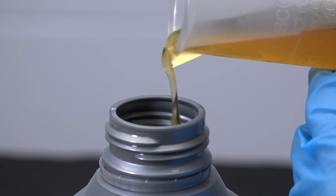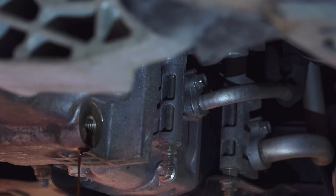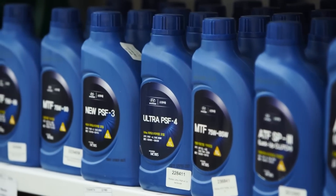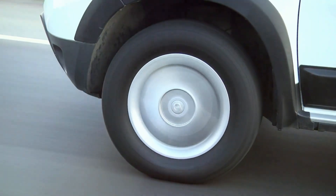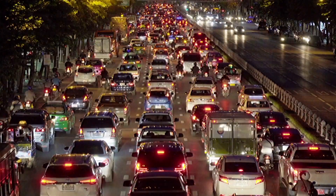The temperature factor — why heat and cold matter. One of the biggest advantages of synthetic oil is its superior performance at temperature extremes. In freezing temperatures, synthetic flows faster, protecting engine parts during cold starts. And during scorching summer heat or heavy-duty driving, synthetic oil resists breakdown better than conventional oil. High-mileage cars, towing, racing — synthetic is a no-brainer in these cases. According to testing from Mobil One and Pennzoil, synthetic oil maintains viscosity up to 500 degrees Fahrenheit, which is critical for turbocharged engines or those stuck in stop-and-go traffic.